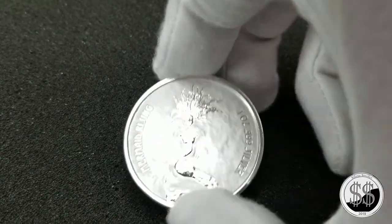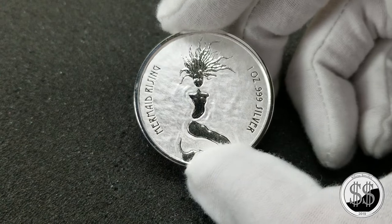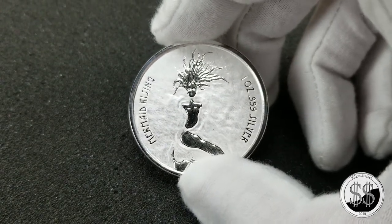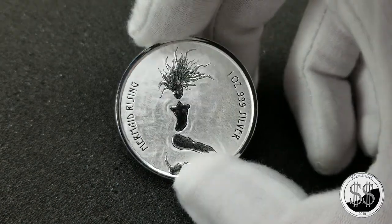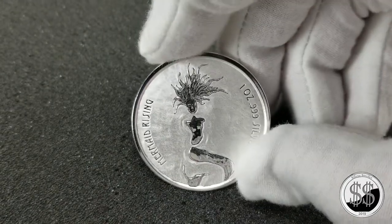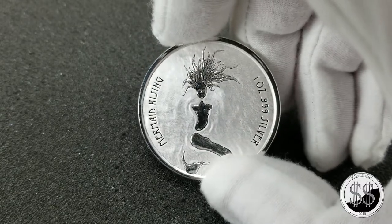With 15,000 minted, I guess that's a pretty low number. I really don't expect it to have a lot of numismatic value, but it's one of the few that is not going into a tube with all the bullion I've been getting. This one will be put back in an airtight holder, just because of the reason that only 15,000 were minted.